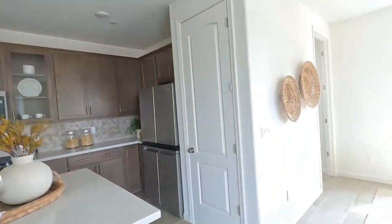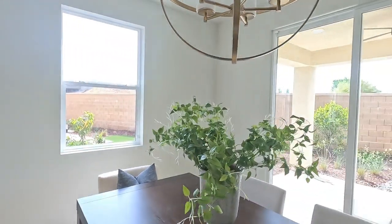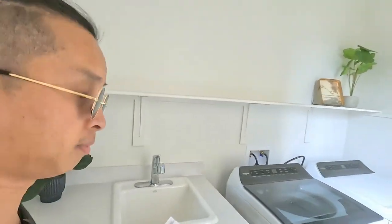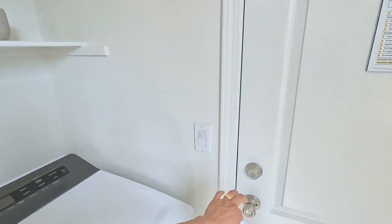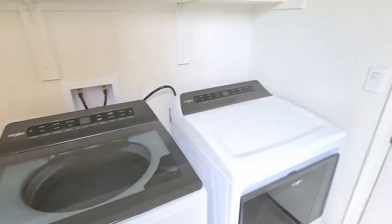Before I show you the price sheet, I want to show you this area — there's the kitchen, and right here is the washer and dryer room, of course that's upgraded with a sink. And right there is the garage.